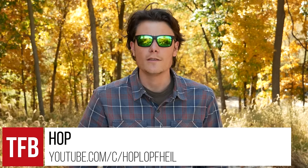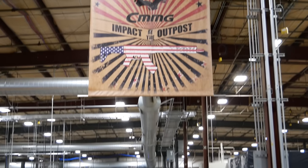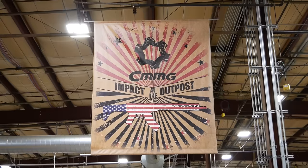Hey guys, Hop here, you're watching TFB TV. I am in Boonville, Missouri, the home of CMMG, to shoot the newest version of the Mark 47 and the newest version of the Descent.